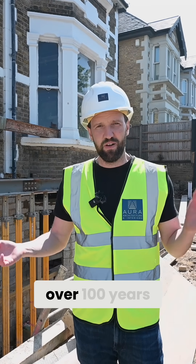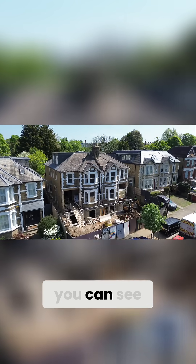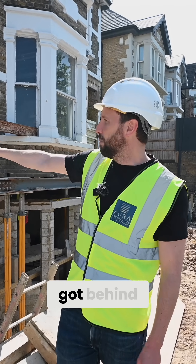This property is over 100 years old, it's right on the main road. So over those hundreds of years you can see the grime and the dirt that's just built up on the brickwork.